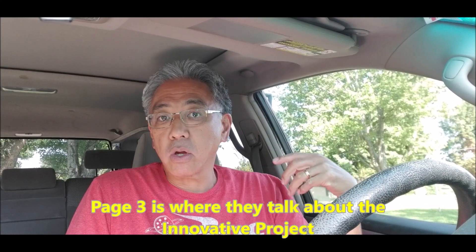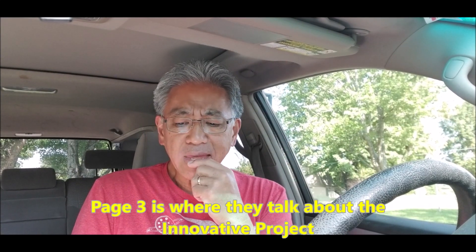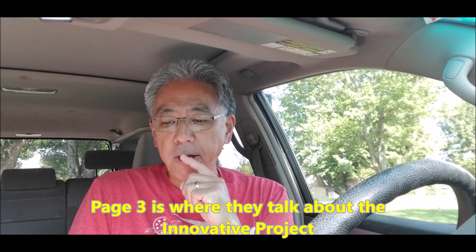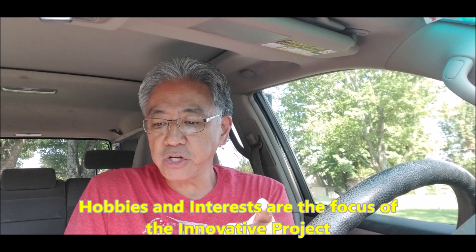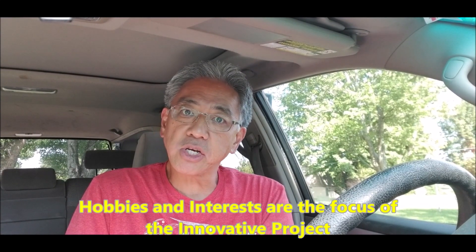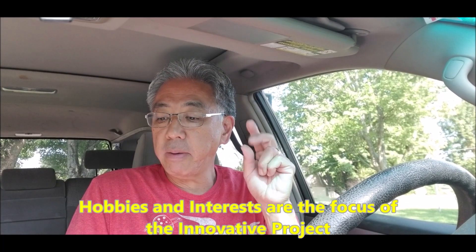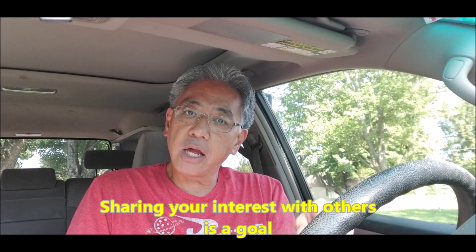I read through page three, so if you hit the link, go to page three. Here are some things that jumped out at me. Number one: hobbies and interests are the focus of the project. Hobbies and interests. Number two: sharing your interests with others is a goal.